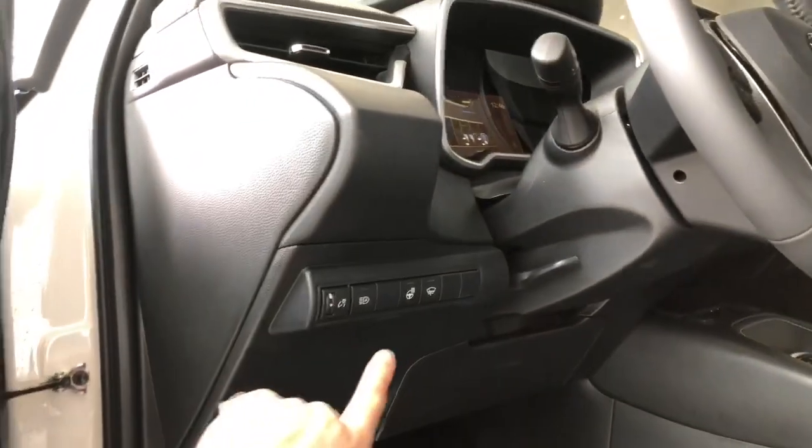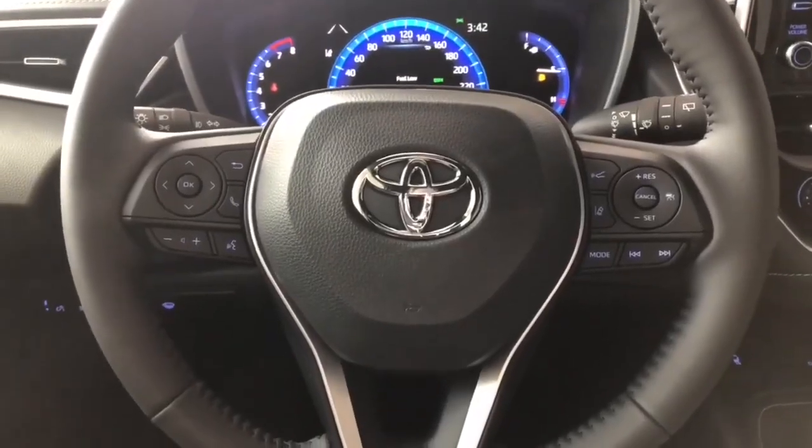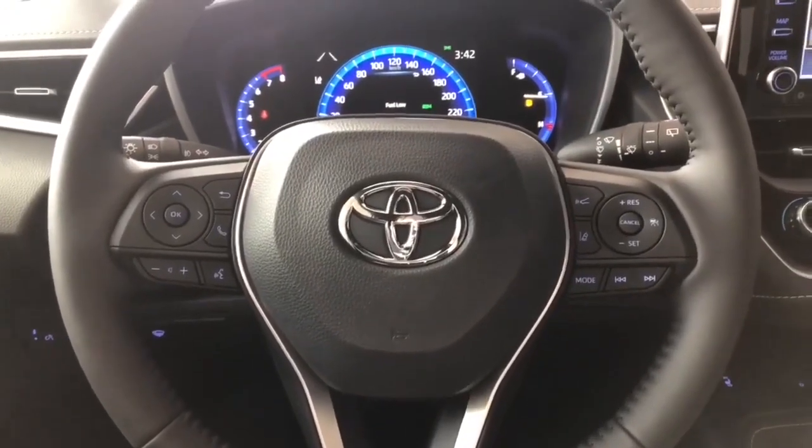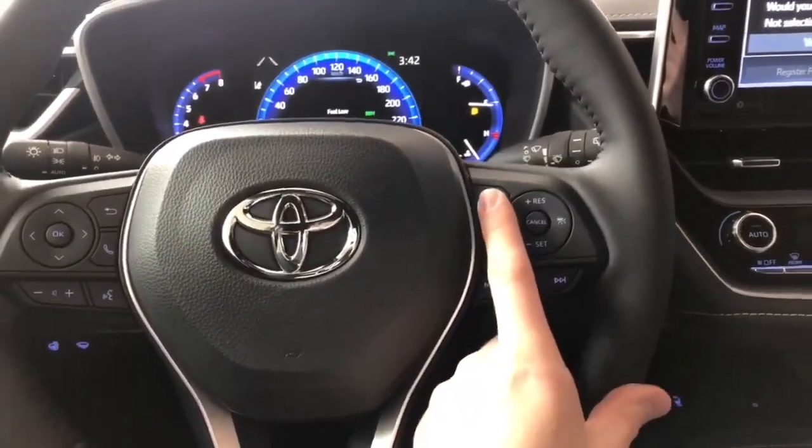Some of the features next to the door include your automatic headlights along with your heated steering wheel. On the steering wheel you have your audio controls, hands-free calling, and voice recognition, as well as Toyota Safety Sense on the right side with lane departure alert and dynamic radar cruise control.